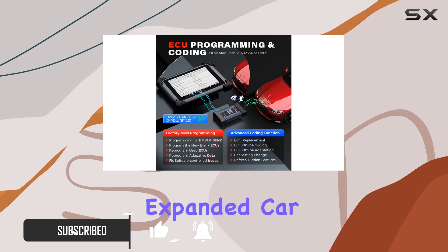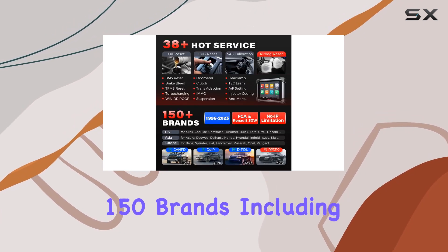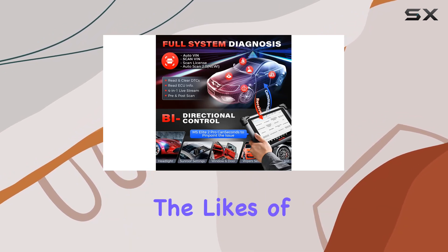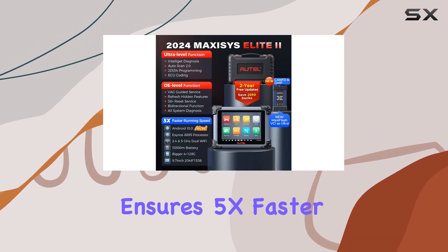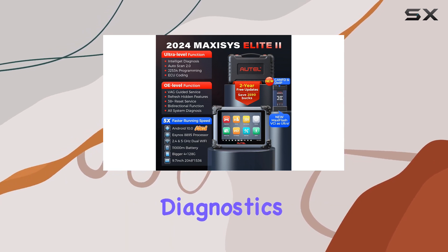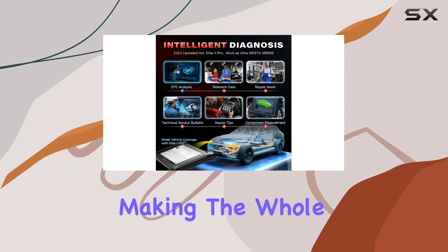First off, the expanded car coverage with FD and DO-IP is impressive, boasting over 150 brands, including the likes of Tesla and McLaren. The upgraded MaxiFlash VCI ensures 5x faster diagnostics, coupled with Android 10 and Autoskin 2.0, making the whole process a breeze.